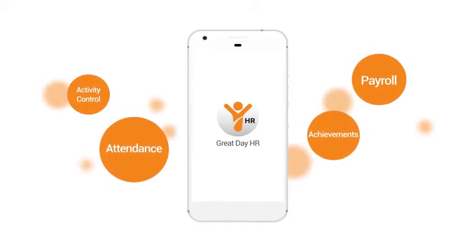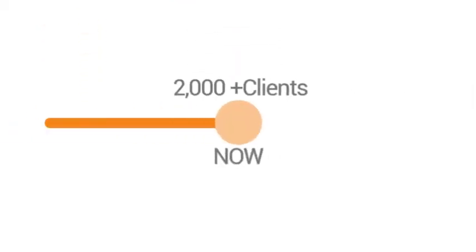With years of experience and more than 2000 satisfied clients, GreatDayHR guarantees you the utmost level of success.